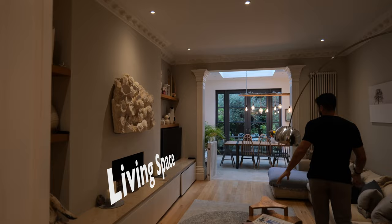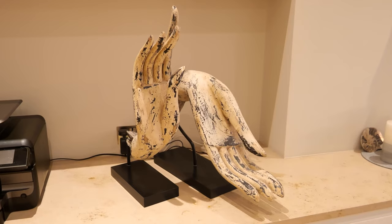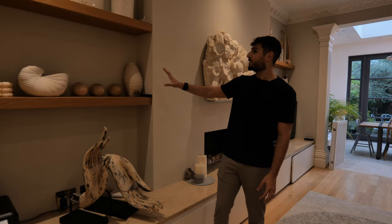The doors open up and you enter into the main living space. I love some of the design features in here. You've got this 3D shell piece of art over here. They've got these really cool hands over here that have been made and they've sort of continued the theme on all of these.